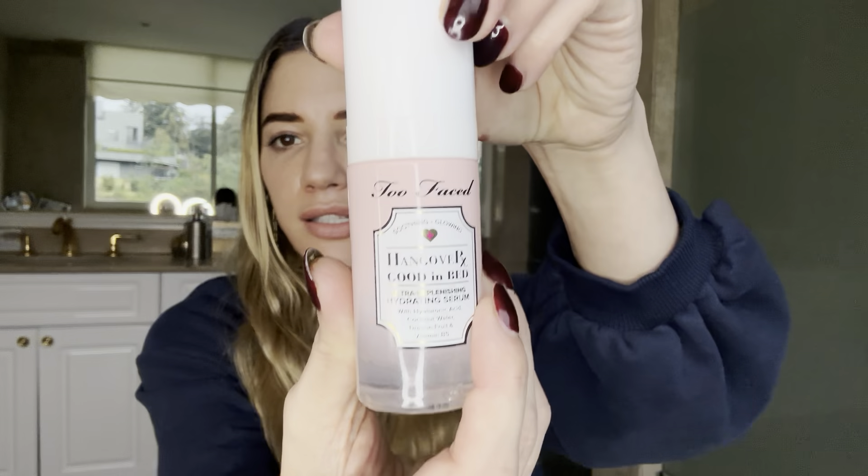We misted our face as always, and then we're going in with the Hangover Good in Bed Serum, which is actually a pretty nice serum. All those priming products have a similar smell — it's a little bit coconutty, so if you're not into that this might not be for you, but it's very subtle and fresh and it just feels so nice.